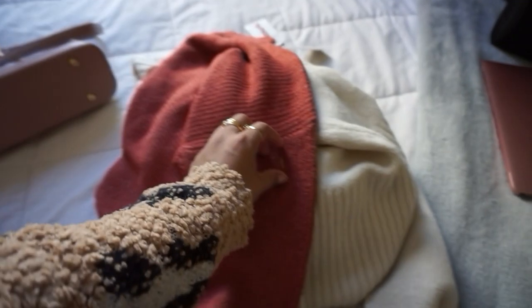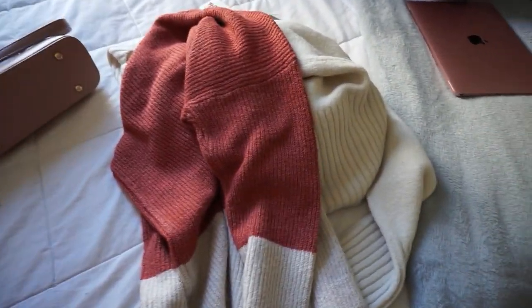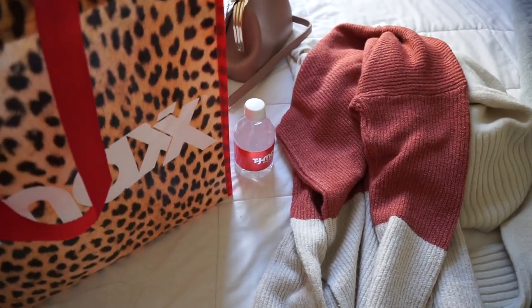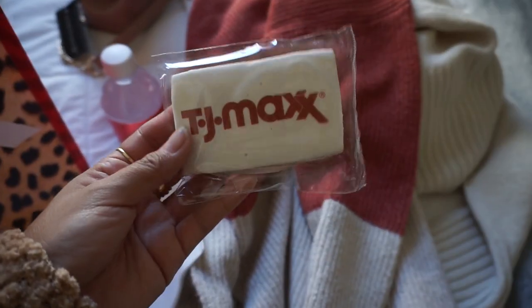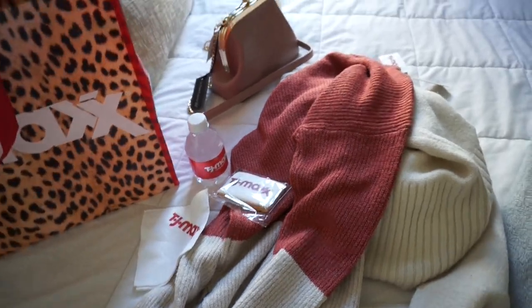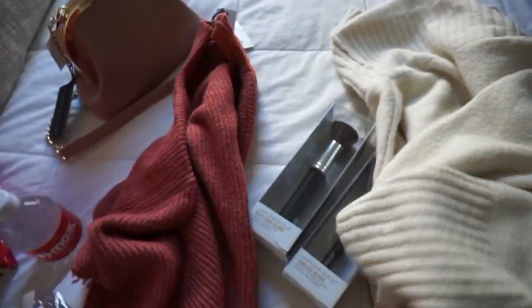I'm so excited for these sweaters. It got so cold here in New York, so that's a must. I got so many free goodies for going on the opening day of this TJ Maxx — such as this water bottle, this napkin that says TJ Maxx, and a cookie. And then the bag, of course. I had so much fun shopping at this new TJ Maxx.